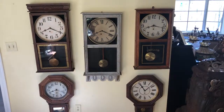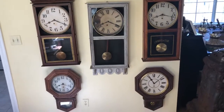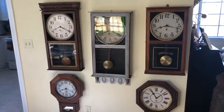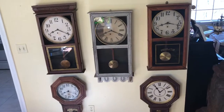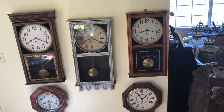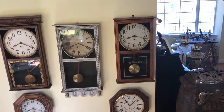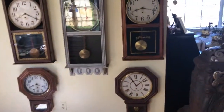Five vintage regulator style clocks up for auction in March of 2019, for sale together in the Baltimore, Maryland area, zip code 21030. I can help with delivery. Check out the eBay auction for more up-close pictures on these five clocks. They're available together. When I got them they weren't working — I just gently lubricated them and they started working.